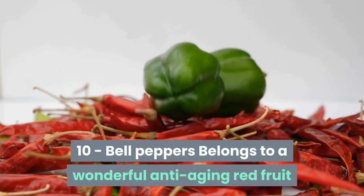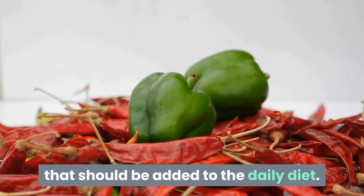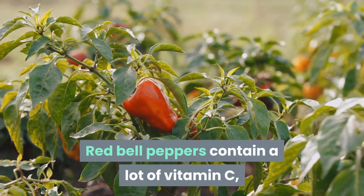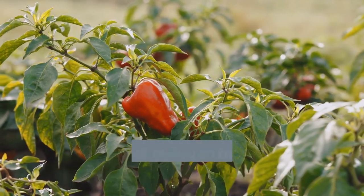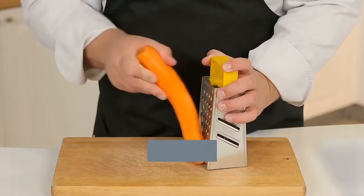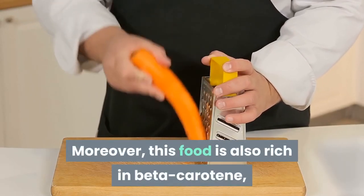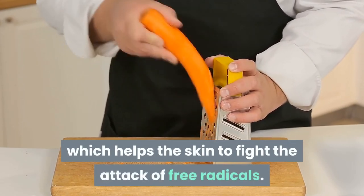10. Bell Peppers. Bell peppers belong to a wonderful anti-aging red fruit that should be added to the daily diet. Red bell peppers contain a lot of vitamin C, and eating them also helps protect collagen membranes and cells, nourishing the skin. Moreover, this food is also rich in beta-carotene, which helps the skin fight the attack of free radicals.